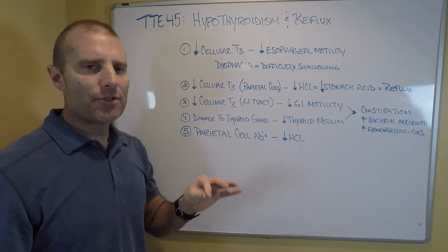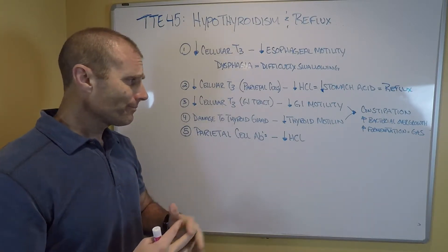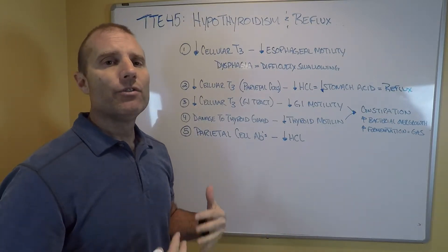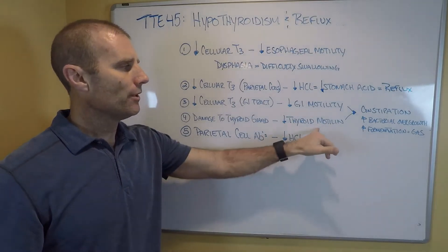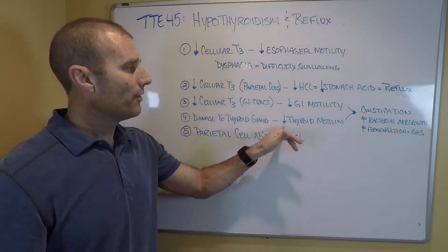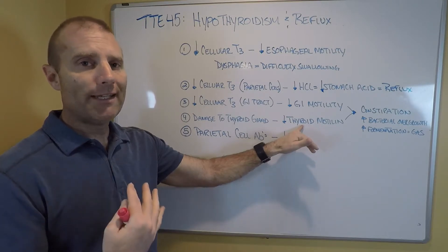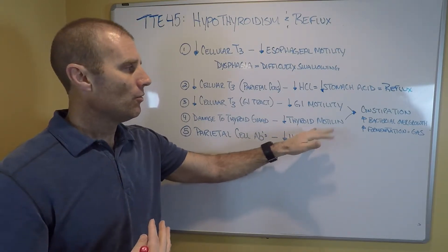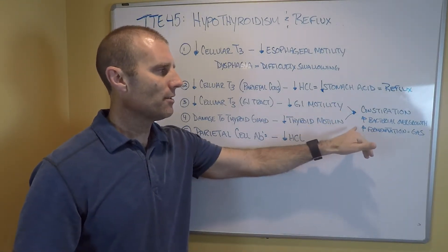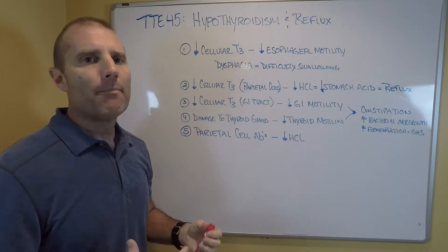Another mechanism is that when there's damage to the thyroid gland itself — typically from Hashimoto's autoimmunity — the thyroid gland doesn't just make T4 and T3; it also makes something called thyroid motilin, which is key to moving the GI tract. If you lose significant thyroid tissue — whether removed, radiated, or destroyed by Hashimoto's — we lose the thyroid motilin. That has been associated with constipation, bacterial overgrowth, extra fermentation, gas buildup, and pressure that can force stomach acids back up into the esophagus.